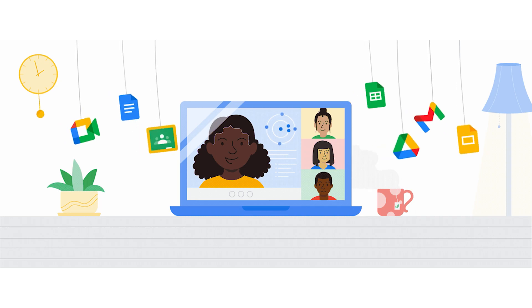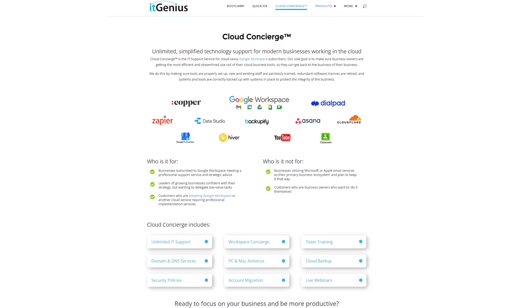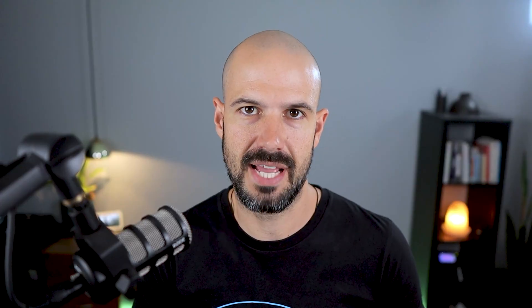You can also join a Workspace Basics Boot Camp. If you're a business owner interested in an audit on your technology stack or workspace account, or looking to do a project in the tech world, you can take advantage of our free consultation. And if you need help right now, consider joining Concierge or taking up a quick fix with our team for professional support for your tech stack.